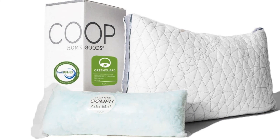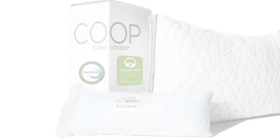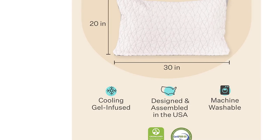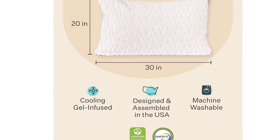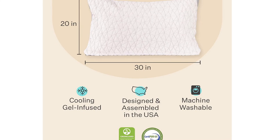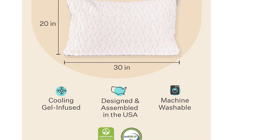Finally, we were impressed by the Eden's washability. Not only is the entire pillow washable, but our testers found it lofted up nicely after washing and even felt cool right out of the dryer. Thanks to its flexible comfort and commitment to cool, the Eden was a clear frontrunner for our best overall pick.